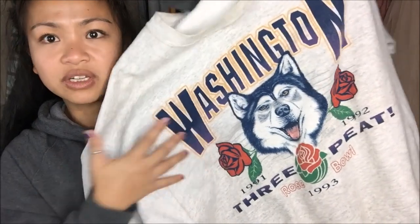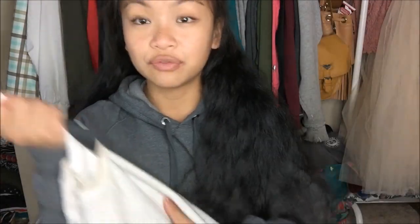The first thing that I have is by With an Attitude in a size extra large. It is this really cool old school Washington Huskies crew neck sweater. This was originally $5.99, but since it was a pink tag, I got it for $1.50.